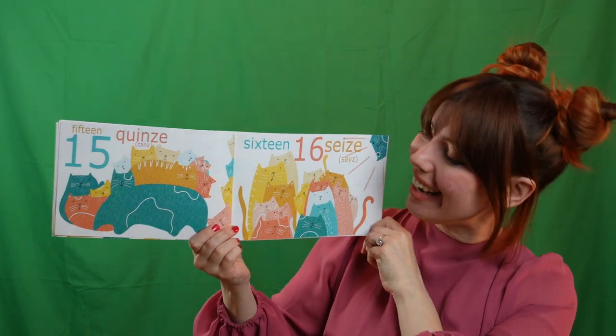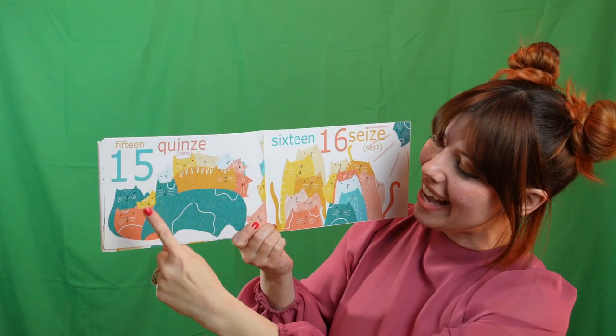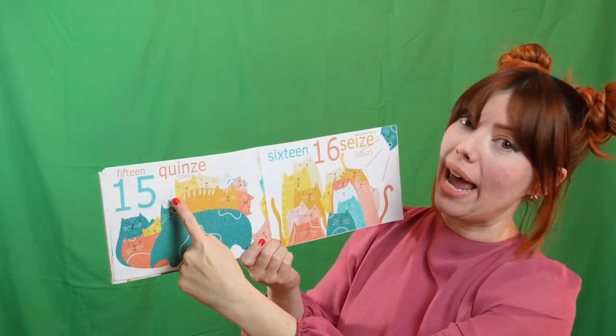Fifteen in French is quinze. Can you say quinze? Let's count all of these kitty cats. Un. Deux. Trois. Quatre. Six — wait, no, no, no. We forgot cinq!